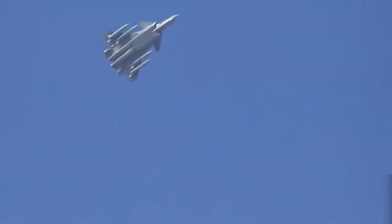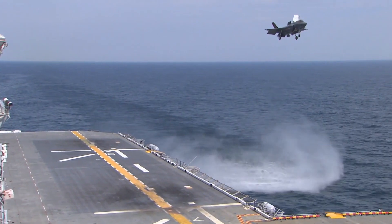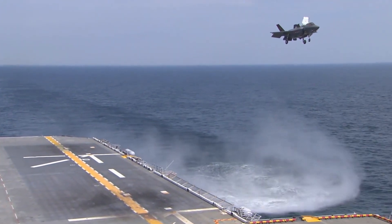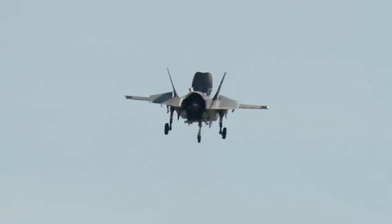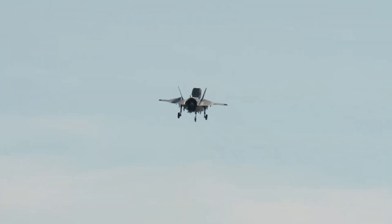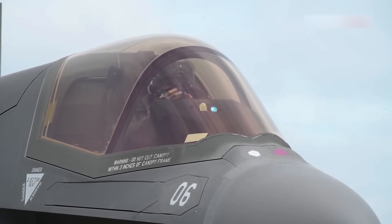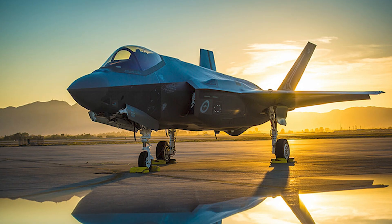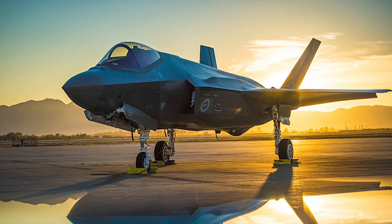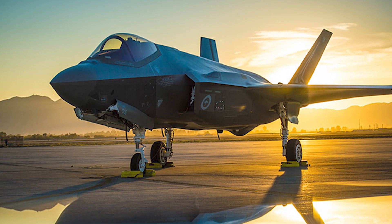Is versatility or specialization the key to air superiority? The F-35, often described as a flying ninja, blends sleek design, radar-absorbent materials, and advanced electronic warfare capabilities. It's built to evade detection from every angle, leveraging sensor fusion to provide pilots with unparalleled situational awareness. With over 1,000 units operating globally, the F-35 has become a cornerstone of Western military air power.